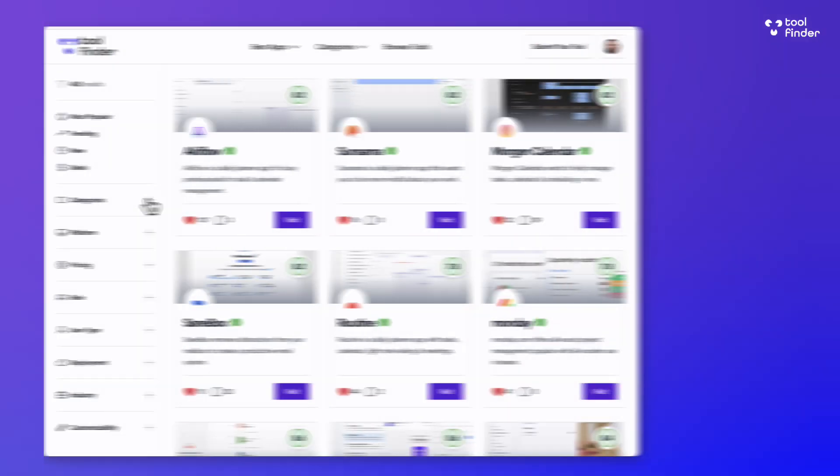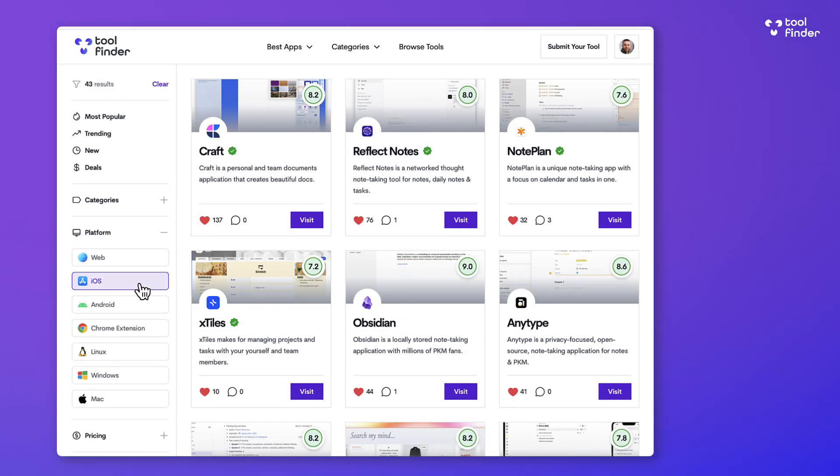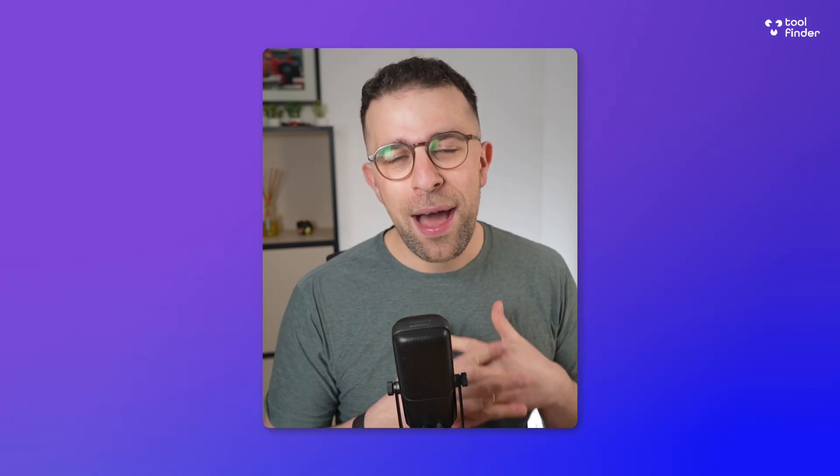That was my review — hopefully it helped you decide if TimeStripe is right for you. If you're still working out which app is best for you, jump over to toolfinder.co where we have loads of task management apps listed. I'd love to help you find the right one this year.